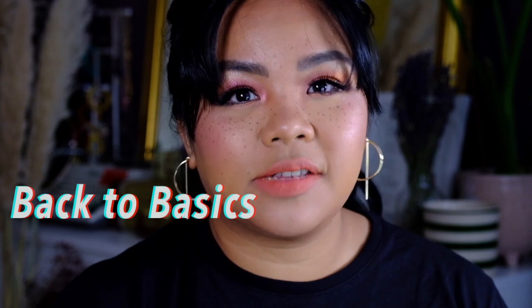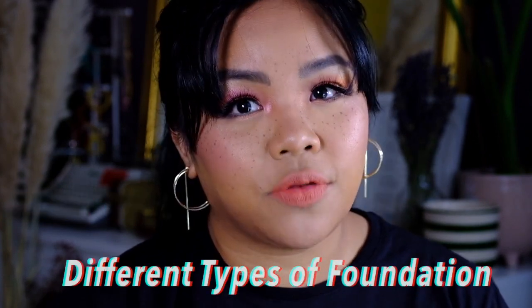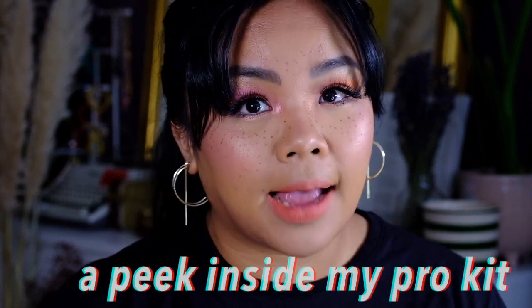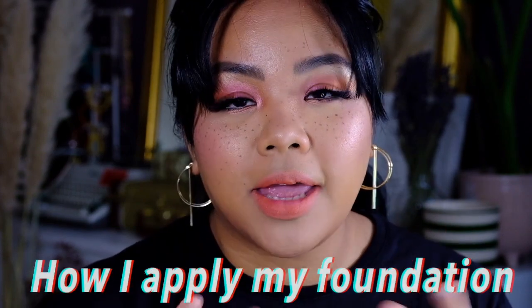Hi guys, it's Louise. Welcome back to my channel and if you haven't subscribed yet, please do subscribe. Today we're going to do a back to basics video where I'm going to explain the different types of foundation that I use. I'm also going to show you my foundation bag that I take to work as a professional makeup artist, and lastly I'm going to show you how I apply my foundation.